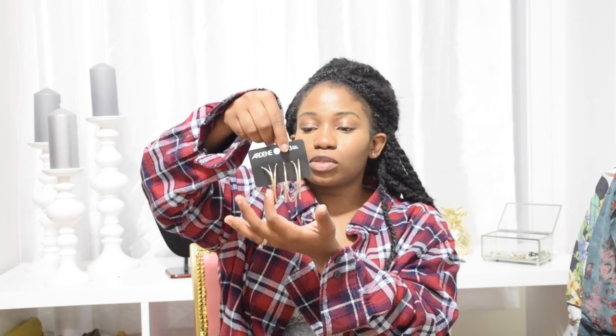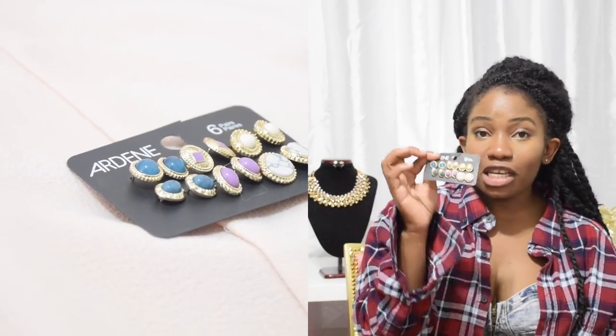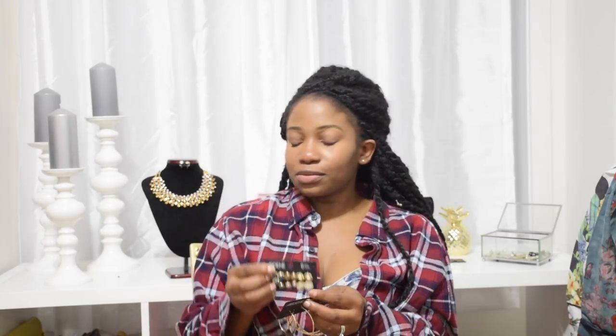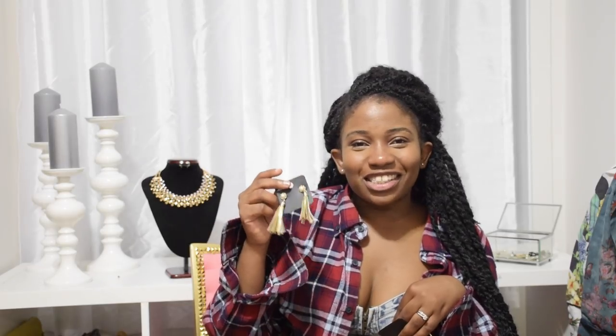I also got a couple of accessories from Ardene. First, I got these hoop earrings — three pairs: big, medium, and small — and these were a dollar. I also got these vintage-looking earrings, six pairs for a dollar. I really love these marble-looking earrings — I just love this style. I also got these tassel earrings, which is funny because I was literally telling my YouTube friend today that I didn't like tassels, and then I realized I bought tassel earrings.